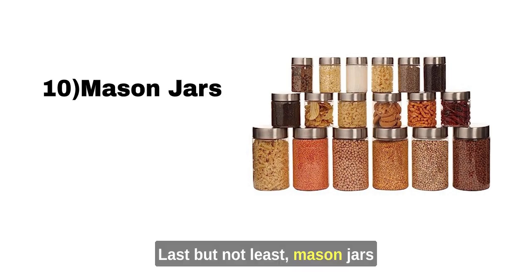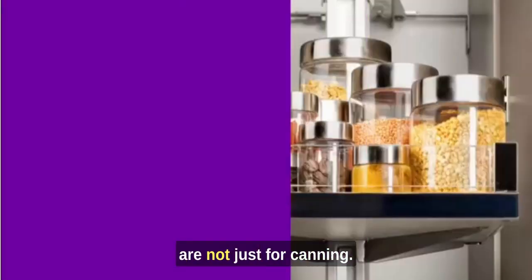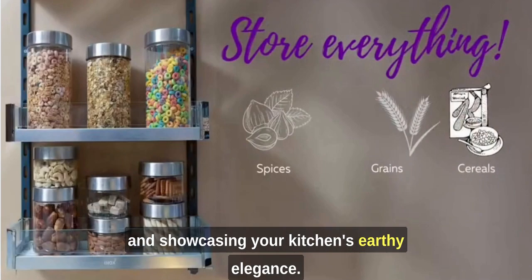Mason Jars: Last but not least, mason jars are not just for canning. They're fantastic for storing pantry staples and showcasing your kitchen's earthy elegance.